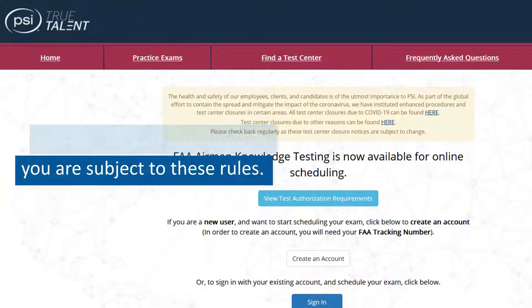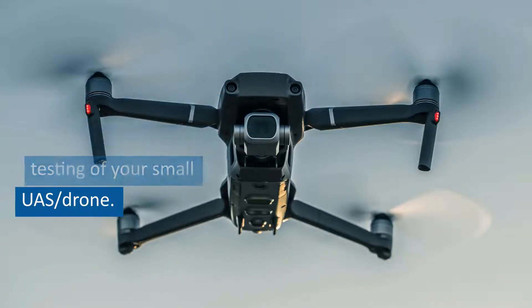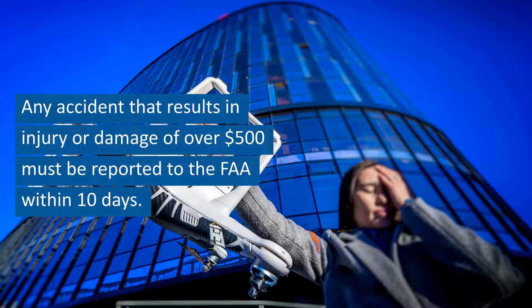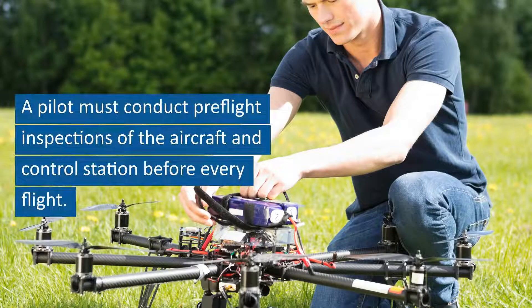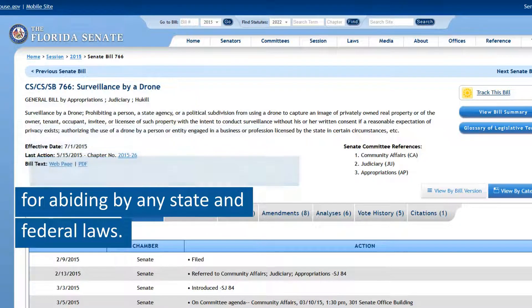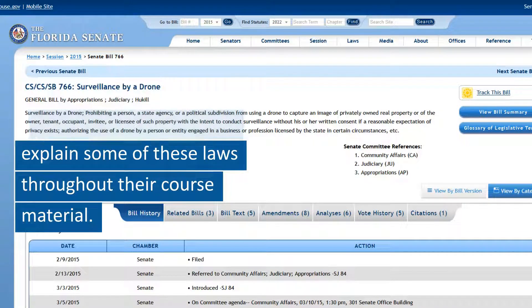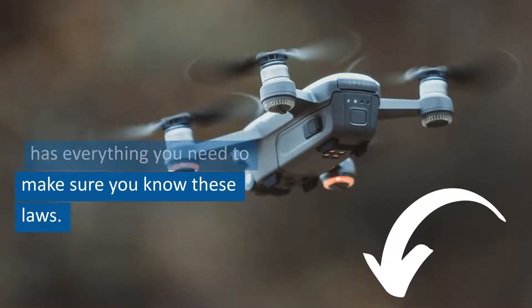Passing the exam means that you are subject to these rules. The FAA is allowed to request an immediate inspection or testing of your small UAS drone, and may also ask for documents related to your UAS. Any accident that results in injury or damage of over $500 must be reported to the FAA within 10 days. A pilot must conduct pre-flight inspections of the aircraft and control station before every flight. After taking courses and passing the Part 107 exam, you are still responsible for abiding by any state and federal laws. A good course on drone pilot training in Florida should explain some of these laws throughout their course material.